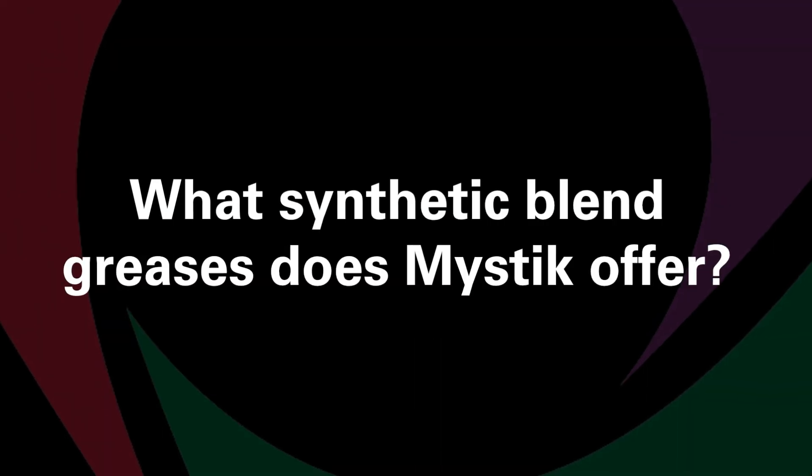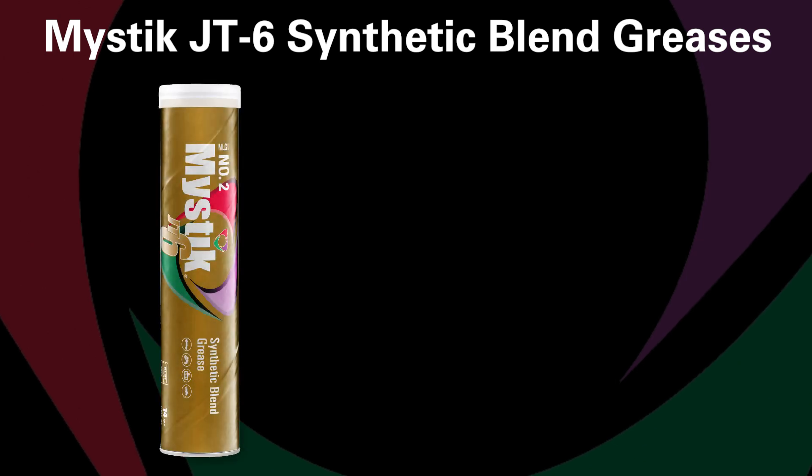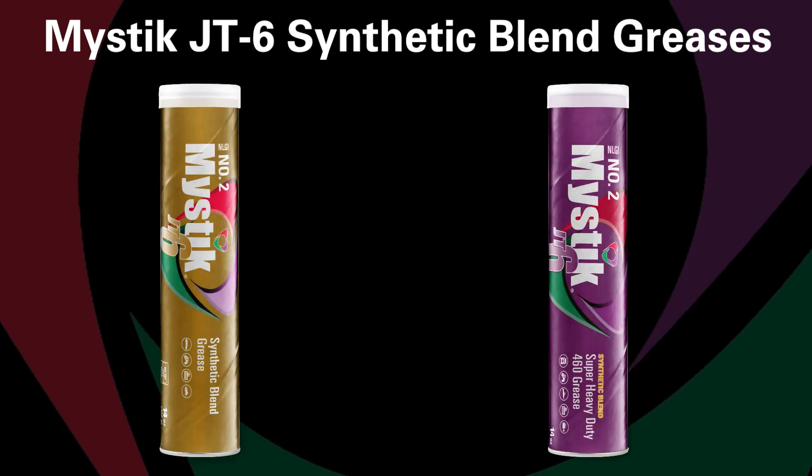What synthetic blend greases does Mystic offer? Mystic offers JT6 synthetic blend number two grease and Mystic JT6 synthetic blend super heavy duty 460 grease.